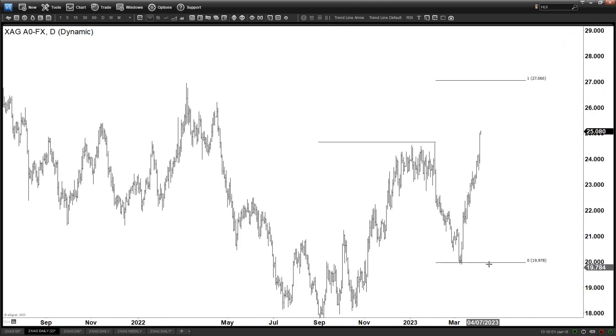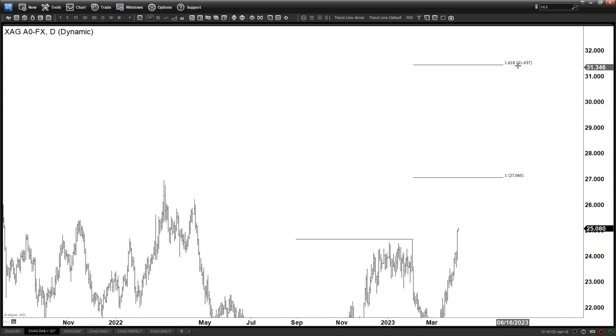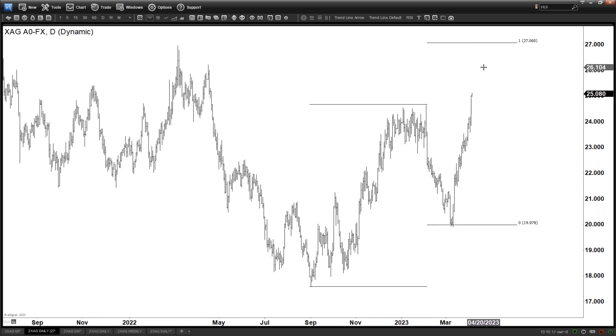And that's only the 100% extension. Because if this is actually wave 3, we can go very quickly to $31. So it's very impulsive — the rally — because this can be some sort of wave 3 of 3 of some kind, and that's why it could be very impulsive.